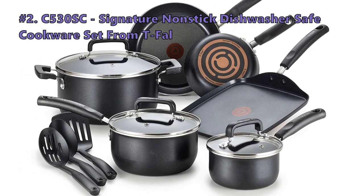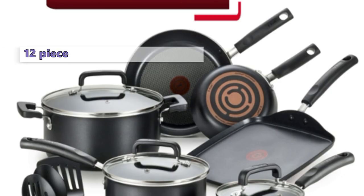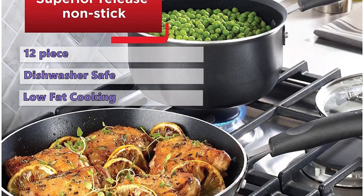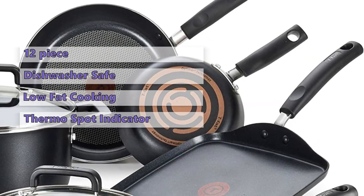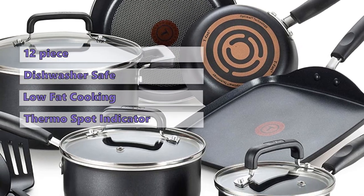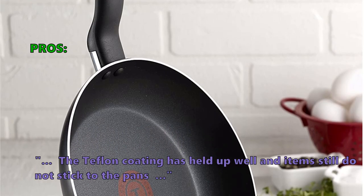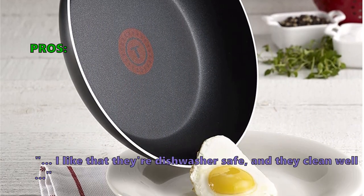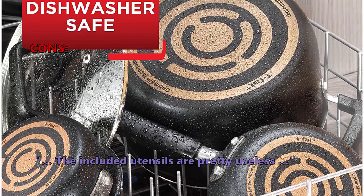Number 3 on our list is the T-FAL Signature Nonstick Dishwasher Safe Cookware Set. This 12-piece set includes everything you need in your kitchen. All items are easy to clean and dishwasher safe, and the non-stick interior and exterior ensure that you can do low-fat cooking and easy cleaning. With the thermo spot indicator, you will know when your cookware is ready for use. Many users say the Teflon coating has held up well and items still do not stick to the pans, and they like that they're dishwasher safe and clean well. Customers who bought this set did not like that the included utensils are pretty useless.